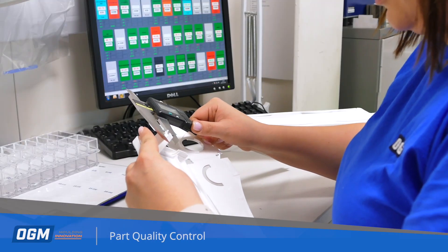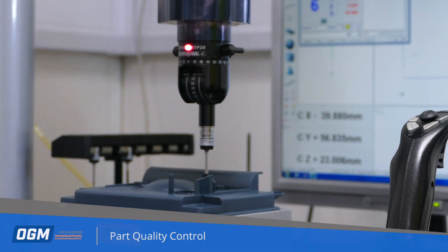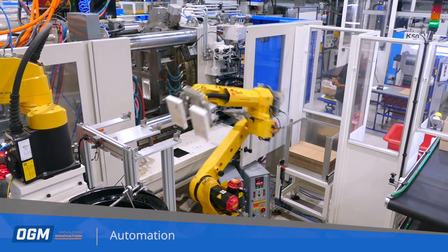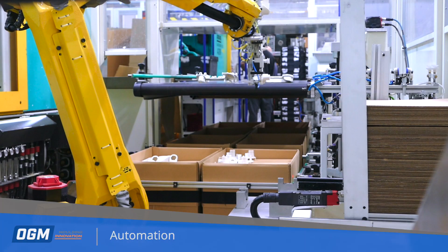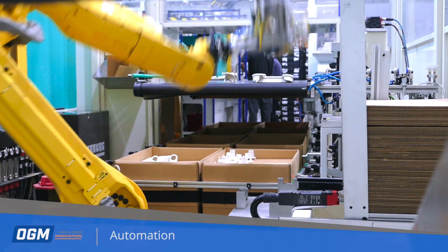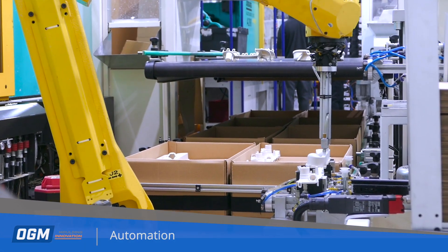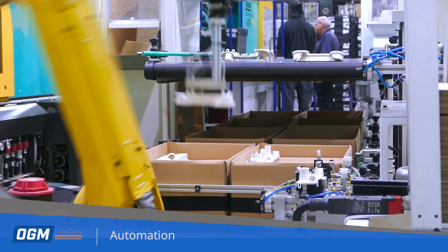Part quality control teams regularly carry out comprehensive checks during the production run. Automation enables OGM to be a globally competitive supplier. Our specialist team are able to tailor an automation solution for your project which could include part removal, degating, optical inspection, assembly and packing.